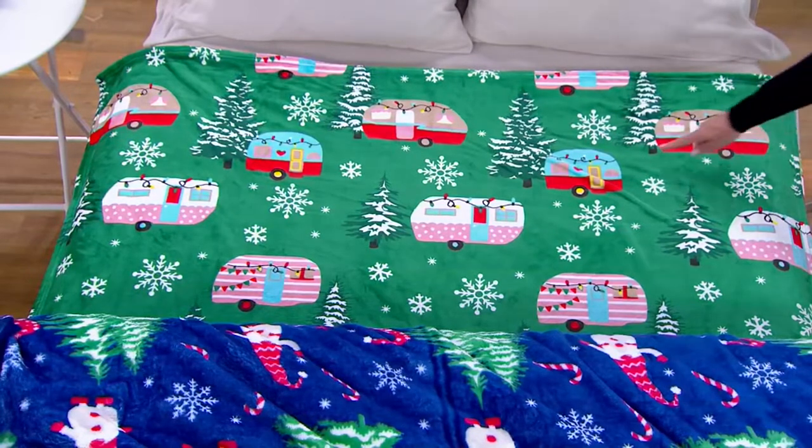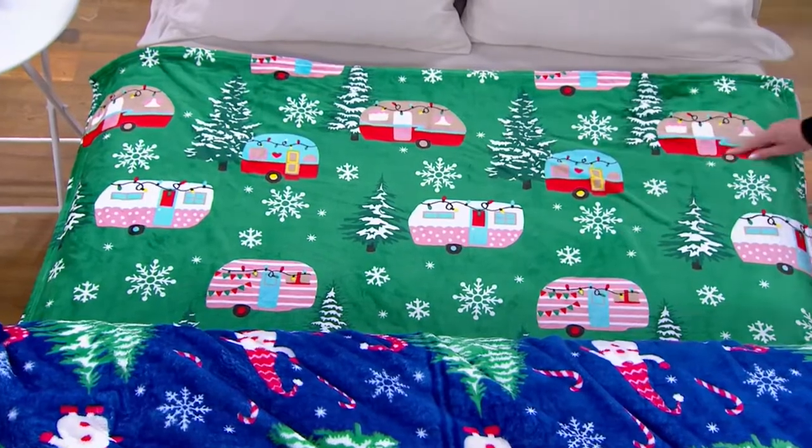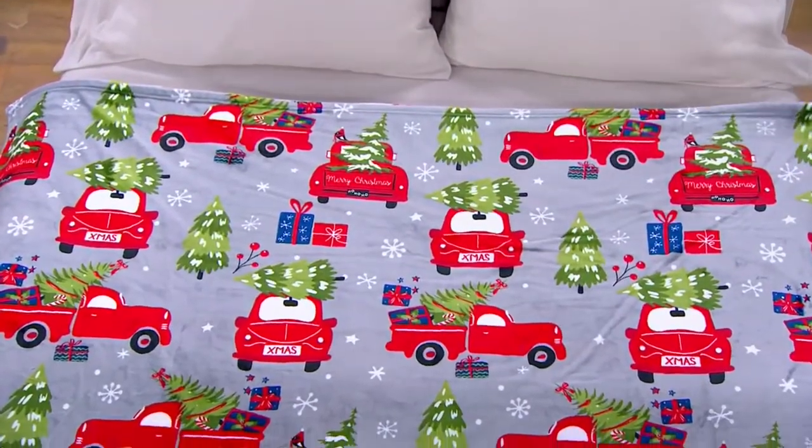Here is Holiday Travel — this is one of my favorites. I love the little trailers, and I can already tell my daughter would love that one. It comes with the red truck. Don't wait on that one.